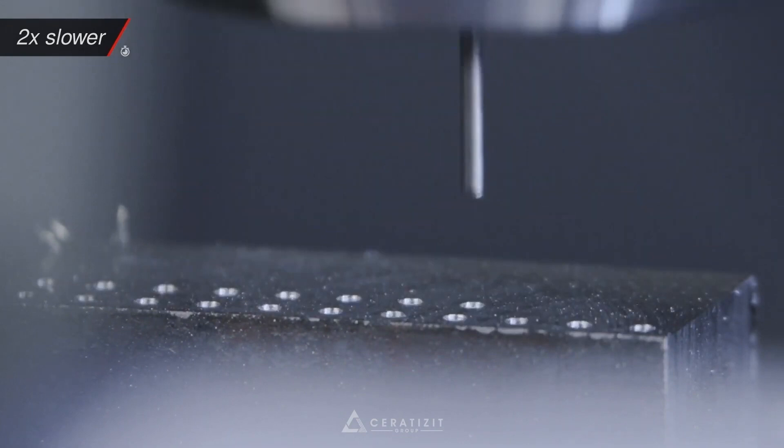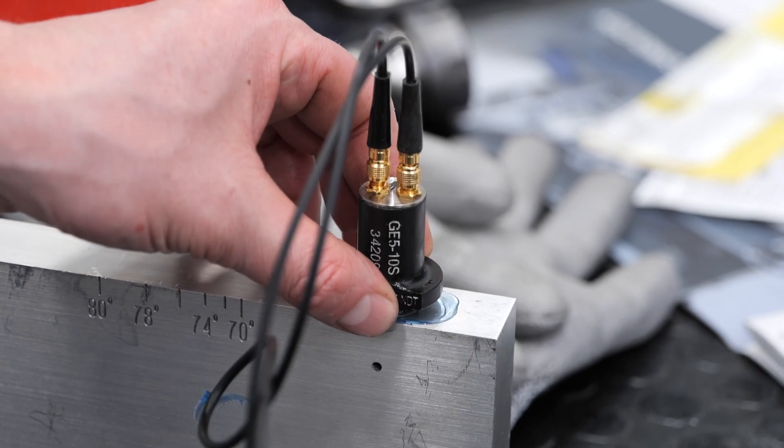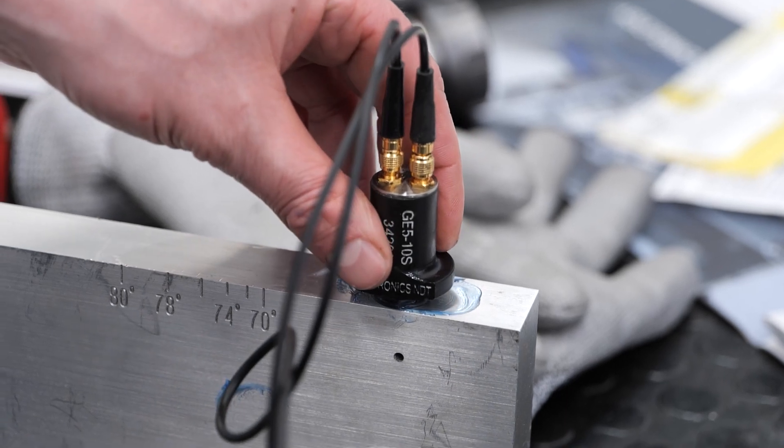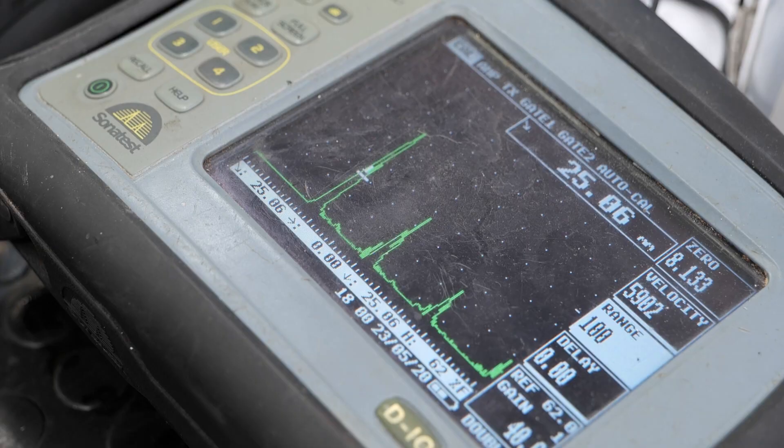Using the Ceratizit blue line micro tools to flat-bottom these holes, we've then had them sent out for CT scanning to confirm they're flat — because you can't really see inside a 0.2mm hole, there's not really a way of inspecting it otherwise.